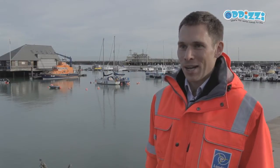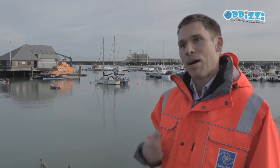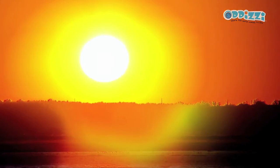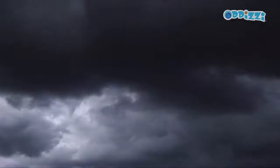Have you ever seen a wind turbine and wondered how it works? Well, today I'm going to show you what we do here at London Array and how we use the power of the wind to generate electricity. Renewable energy is energy that comes from nature — from sources like the sun, the wind, and the waves — energy that is here today and will be here tomorrow.